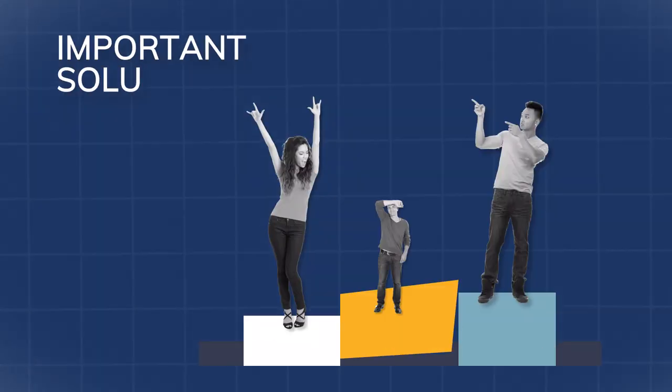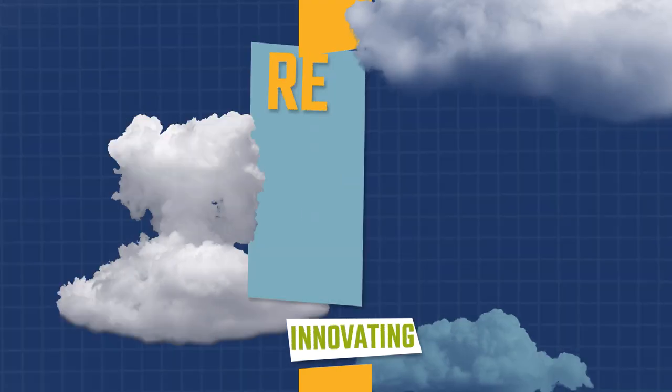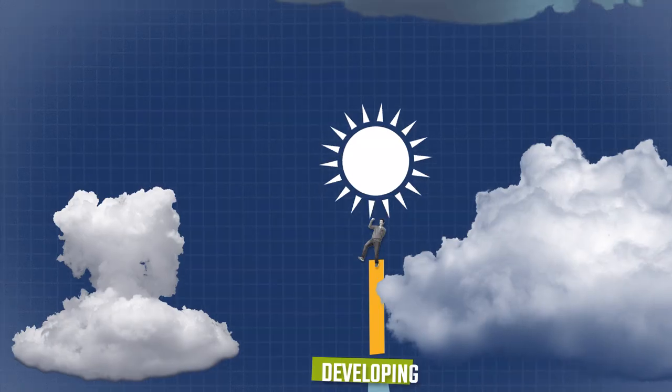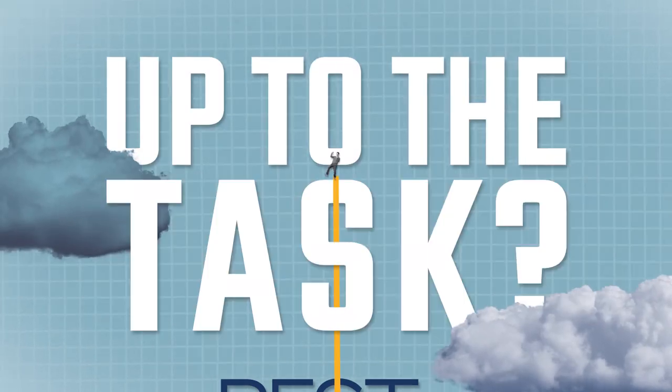We know how important our solutions are in contributing to successful businesses. And that's why we're always innovating, researching, developing, and building up our associates to be the best. So, are you up to the task?